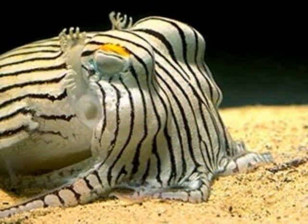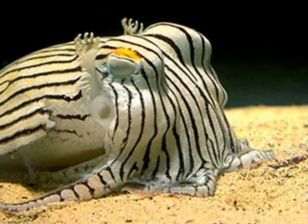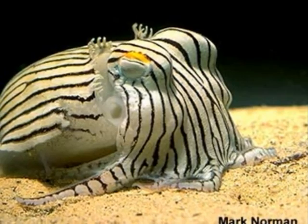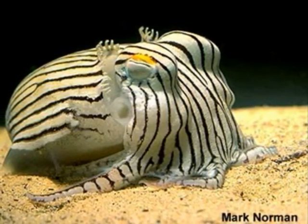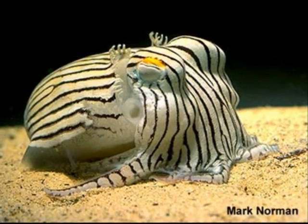Cuttlefish range in size from 15 cm to 25 cm, with the largest species reaching about 50 cm in mantle length. The mantle is the main body part above the eyes. Cuttlefish have an internal shell called the cuttlebone, which is housed in the mantle, large W-shaped pupils, and eight arms and tentacles with suckers with which they secure their prey. Cuttlefish's mouth is sharp and beak-like.